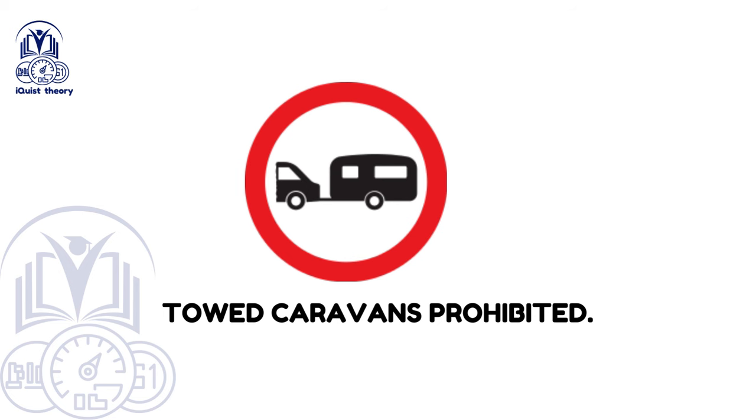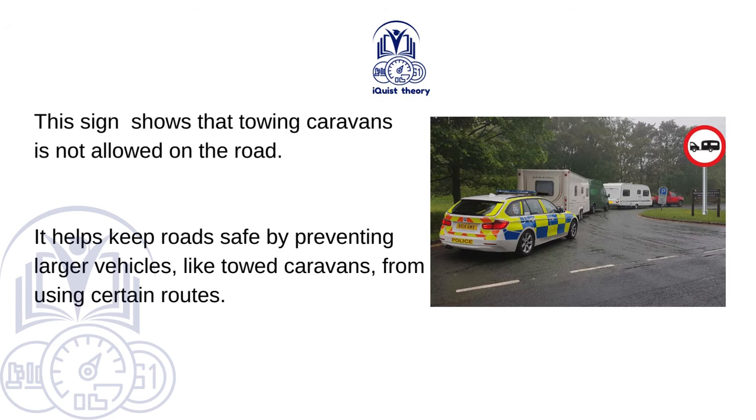Towed caravans prohibited. This sign shows that towing caravans is not allowed on the road. It helps keep roads safe by preventing larger vehicles, like towed caravans, from using certain routes.